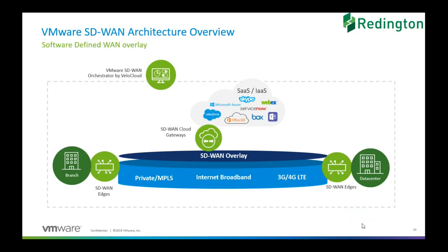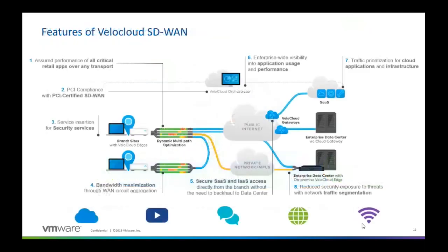We no longer talk about failover because we are aggregating all the bandwidth. So if one link doesn't work, all we are going to see is a slight reduction in bandwidth. Other than that, there is no impact to the entire network.